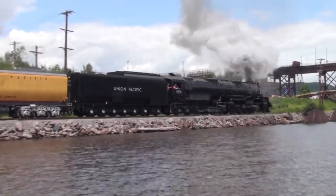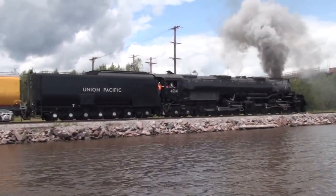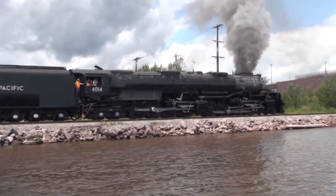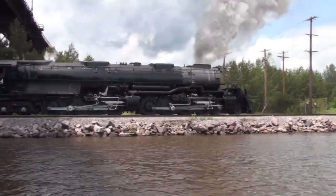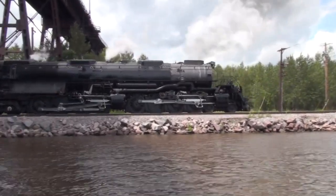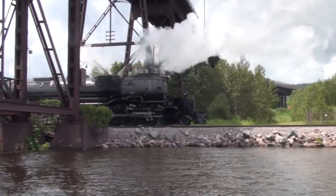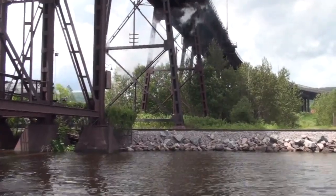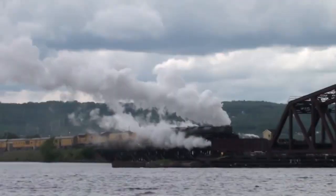Now we've hooked up the Big Boy again and the whole consist is backing out. There you see it underneath the ore docks of the Canadian National Railway — once the DM&IR. Fred's out in a boat now, so you get some water shots. These tracks go right along the bank of the St. Louis River. Of course, the Big Boy is an articulated engine, so that front set of drive wheels and pistons actually pivot on their own — that allows it to go around corners.